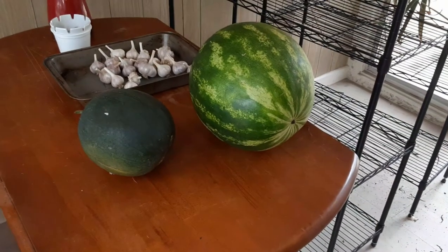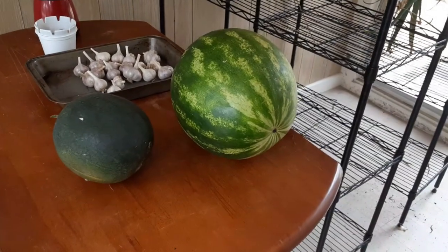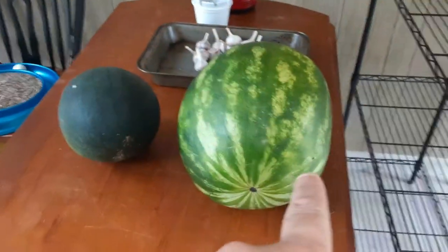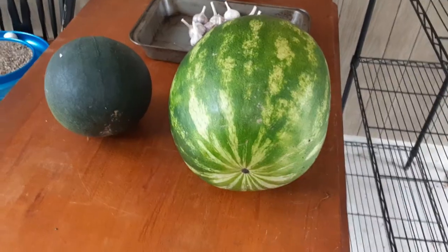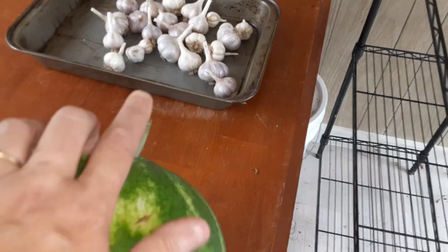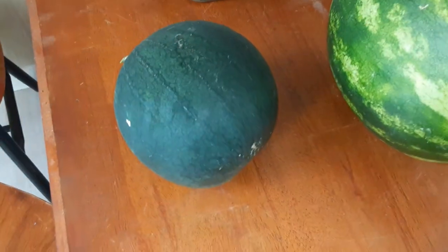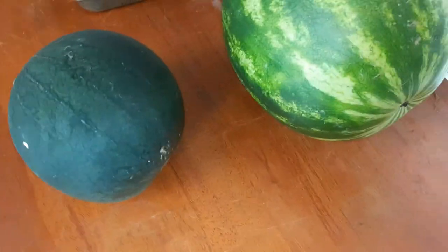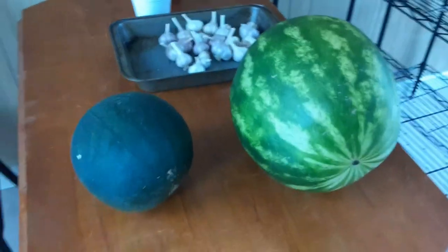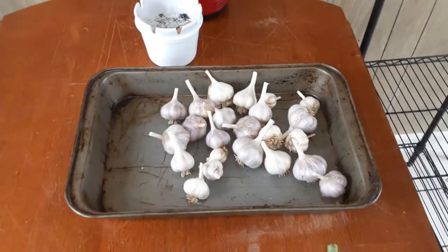It's Sunday, August 7th, and I have two more watermelons. This is a crimson sweet — the tendril off the stem was brown. That came off the stem, so I picked that. This tendril was brown as well — that's a sugar baby. I cut those off so that the other watermelons will get some more growth, and I pulled my garlic so I can package it up for the freezer.